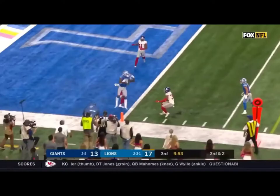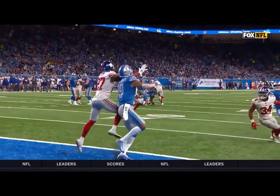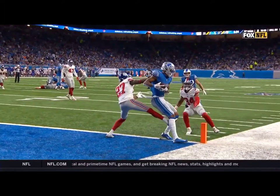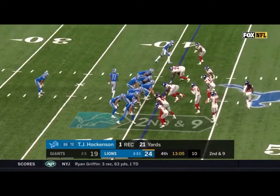Third down and two, Stafford to the end zone — a catch is made by Galladay for a Lions touchdown. So all scoring plays are reviewed. Let's see if he got the feet down, because he just took this one from DeAndre Baker, the rookie. There's one foot down, there's two feet down. That's a touchdown for the Detroit Lions.